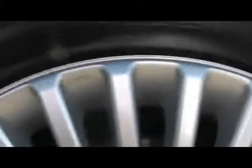Let's take a look at one of the other wheels. Really not bad condition at all — there's just a couple of bits where it just touches the kerb. Nothing major.